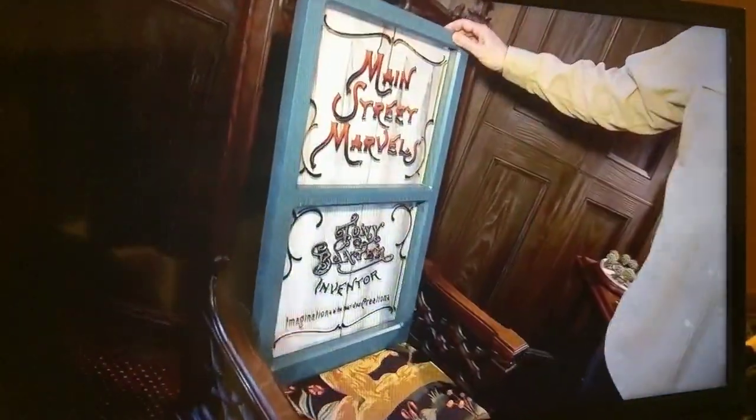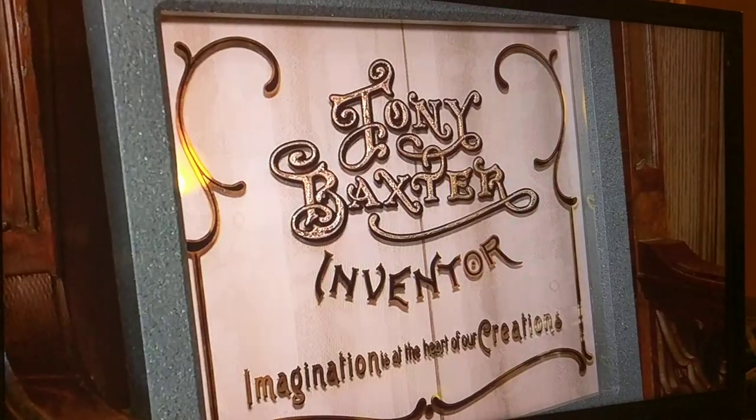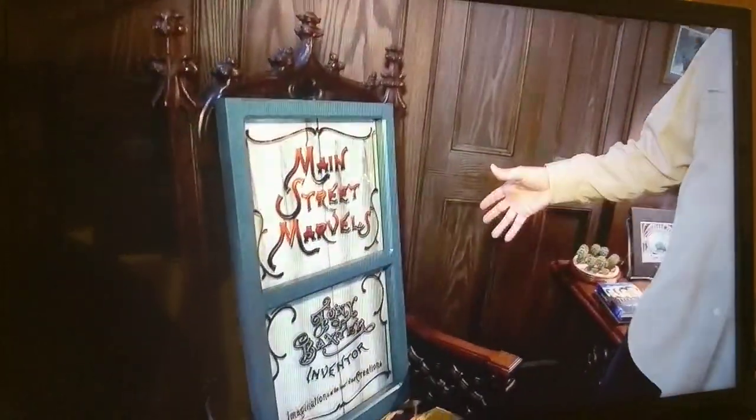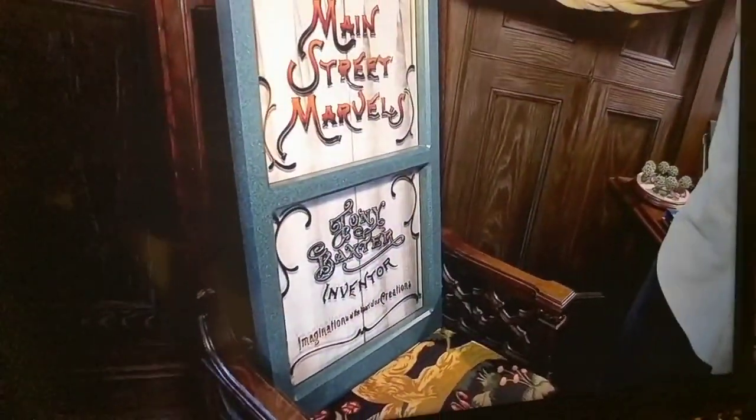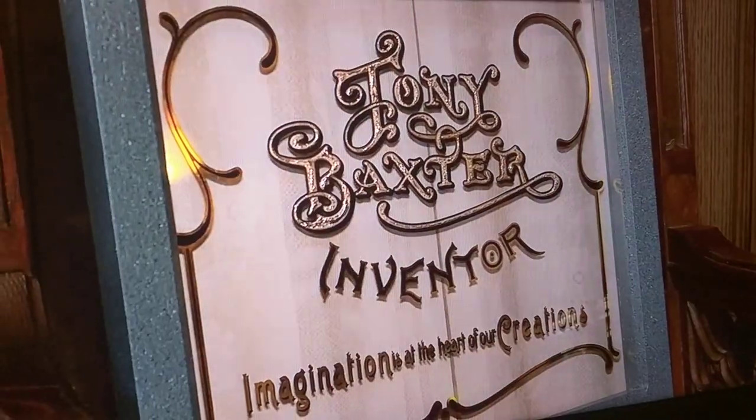Getting honored with a window on Main Street is something very special to me, because all the people at Disneyland windows are people I grew up with — Claude Coates, Mark Davis, John Hench — that as a child I dreamed of being with. To be treated as a peer to these people is meaningful. What you're looking at here is a miniature, about half scale of the five-to-eight scale window at Disneyland. You don't want to find yourself walking down Main Street staring at your own window, so it's nice to look at it in the secrecy of my own home. I think it's the coolest location ever — above the magic shop — and it has a little throwback to Journey into Imagination.